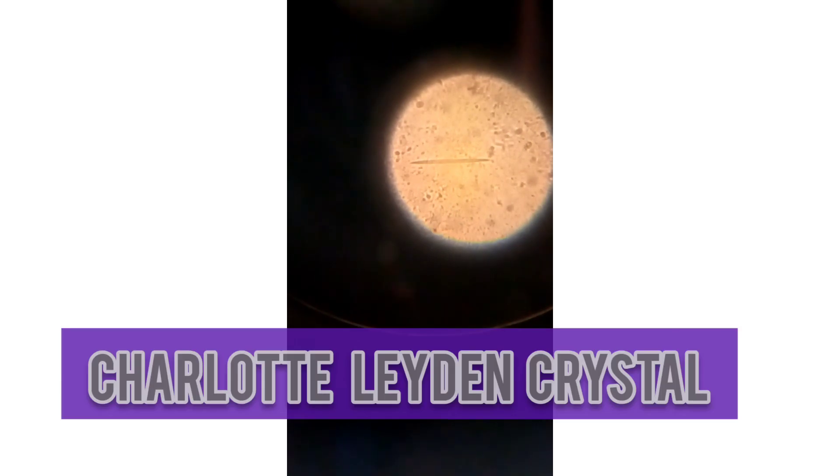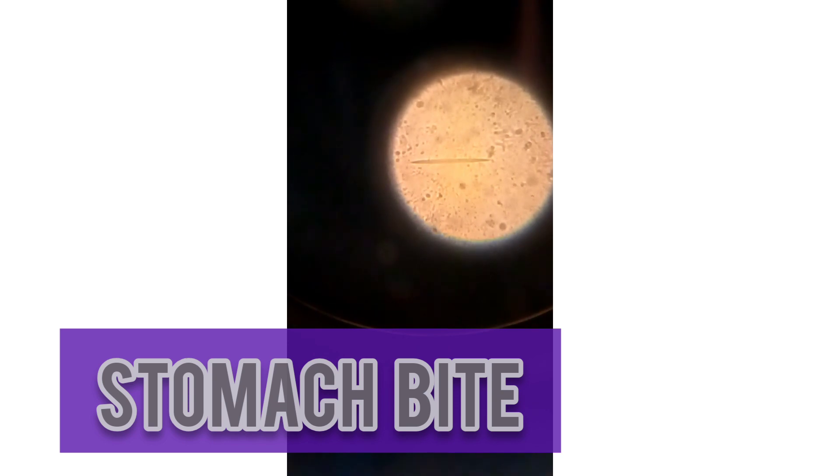This breakdown leads to Charcot-Leyden crystals, and the individual will have stomach pain. Your stomach pain is due to the Charcot-Leyden crystals. So it is just like a needle, as you can see here — just like a needle.